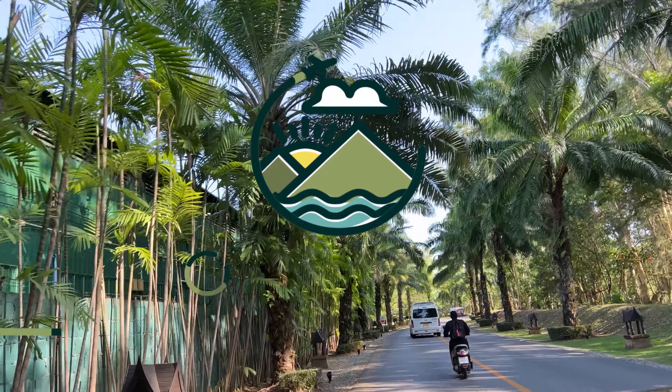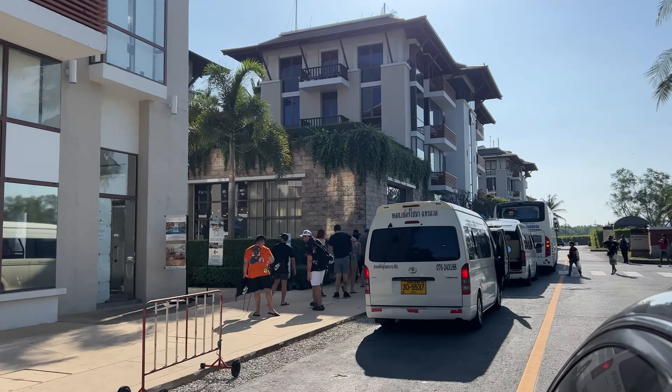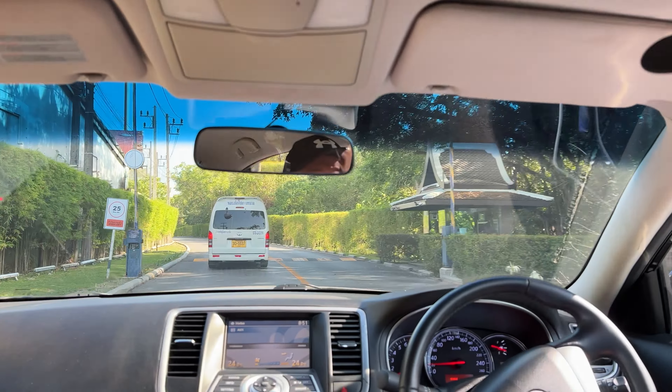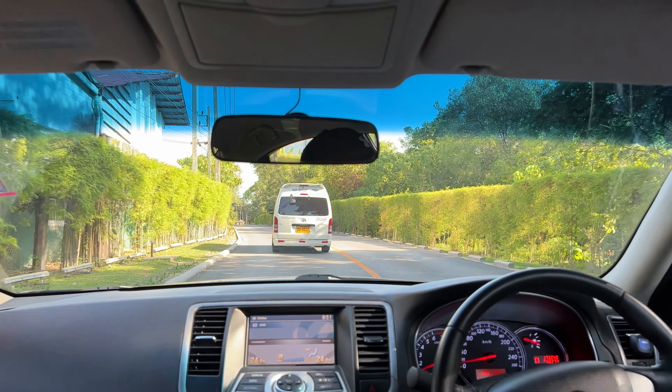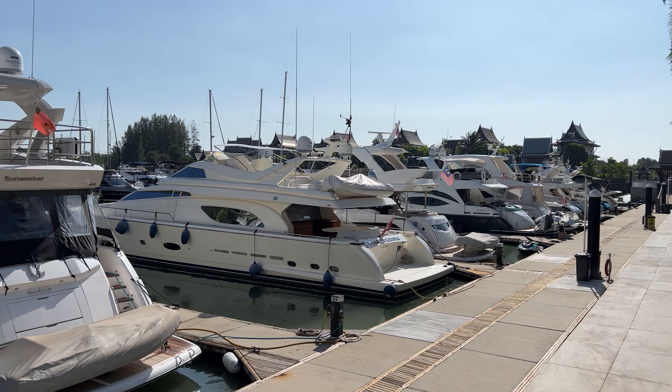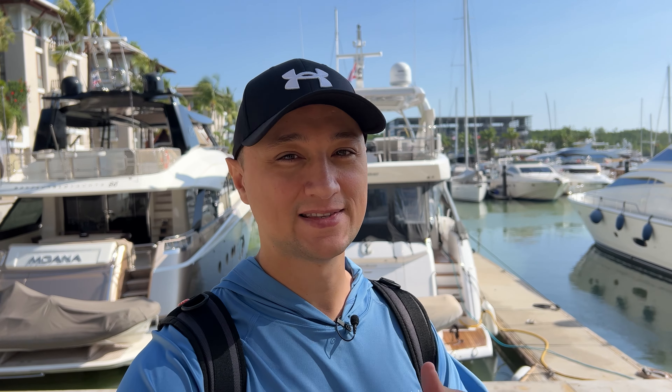Our adventure starts at the Royal Phuket Marina. The tour company we chose does have a van pickup available where they can pick you up straight from your hotel, but we decided to drive there ourselves since we had our car. Welcome to the Royal Phuket Marina — a beautiful place full of really nice yachts. There are only 26 people and the speedboat is made for 47, so there's going to be plenty of space. I'm really happy it's not fully packed — it should be an amazing day.